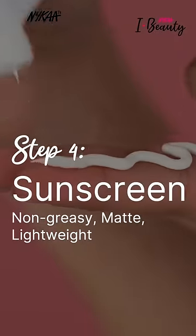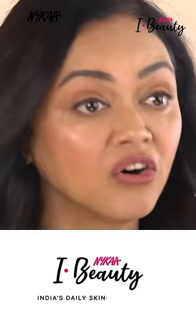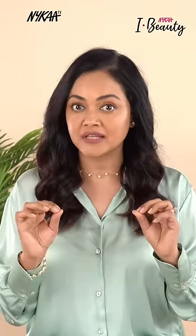Step four is sunscreen — it has to be matte, non-comedogenic, gel-based, and something that is really light on your skin. To know more about this expert-curated skincare regime especially for Indian skin, head to the eye beauty page on the Nike app, where you will get your skincare specially curated from across multiple skincare brands.